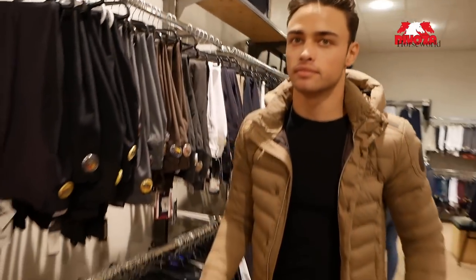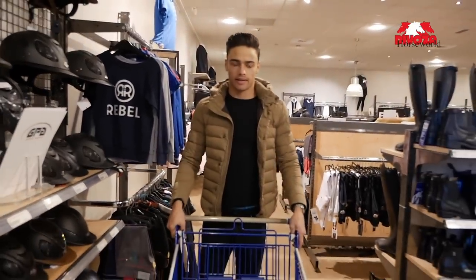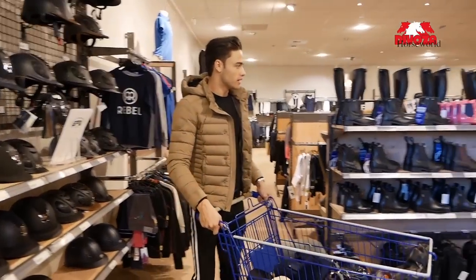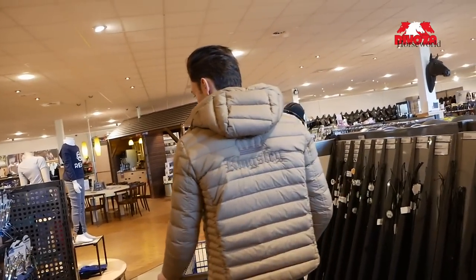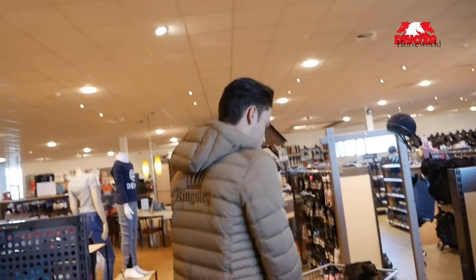I have six helmets so I think I'm fine there. Emporio doesn't need a whip and he doesn't really need spurs either. Let me think — we need a halter, protectors...